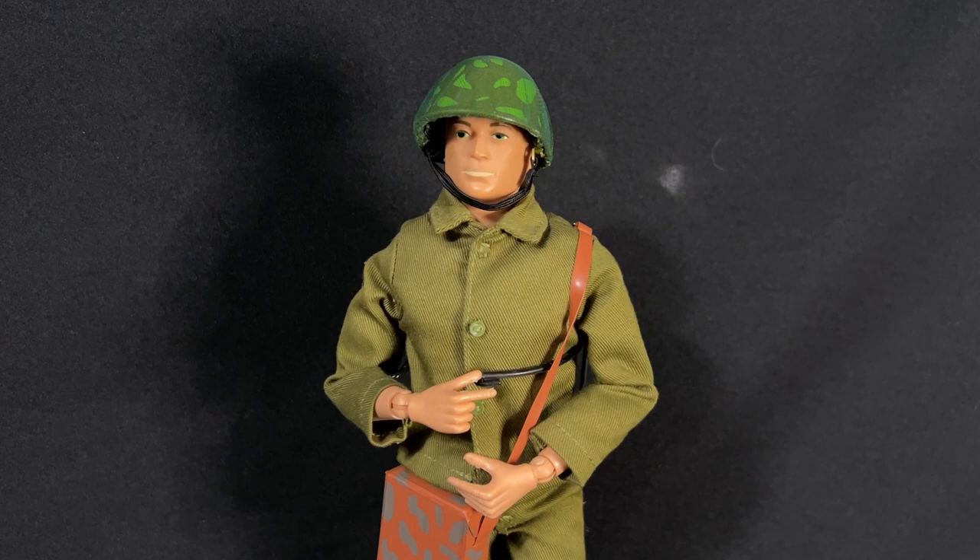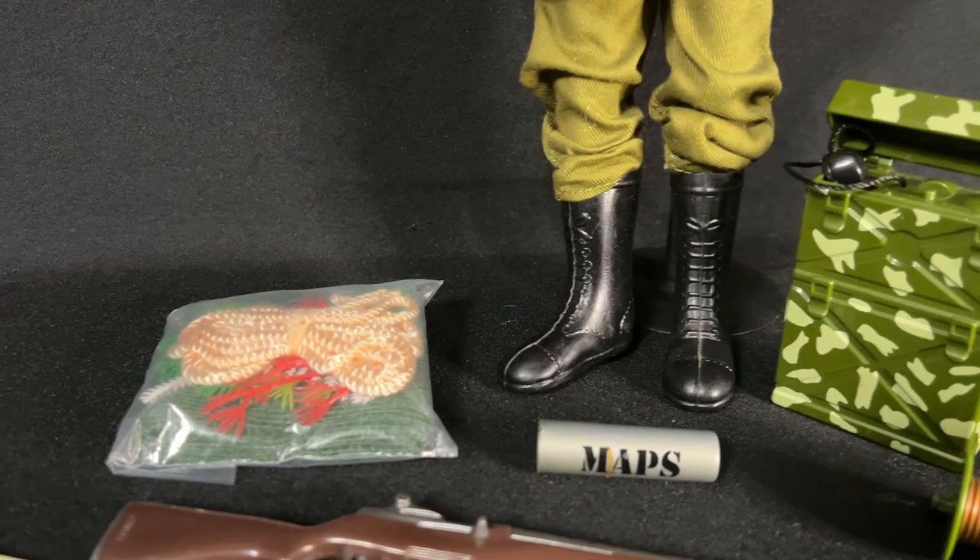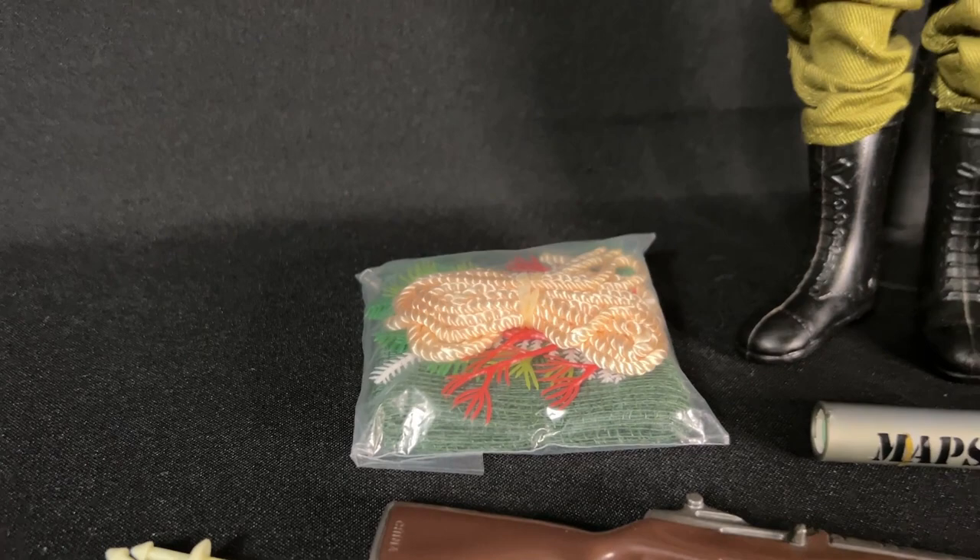The Forward Observer from 2001 — let's get started. This is the Forward Observer released in 2001 as part of the Timeless Collection series. He comes with his field radio and communications, and the camo netting with rope and camouflage pieces, just like back in the 60s.